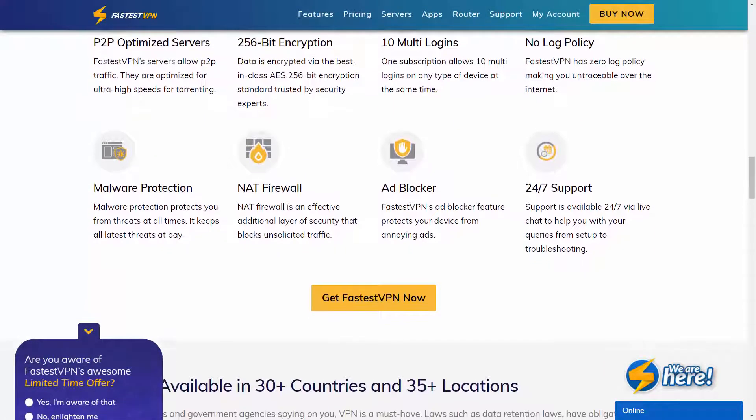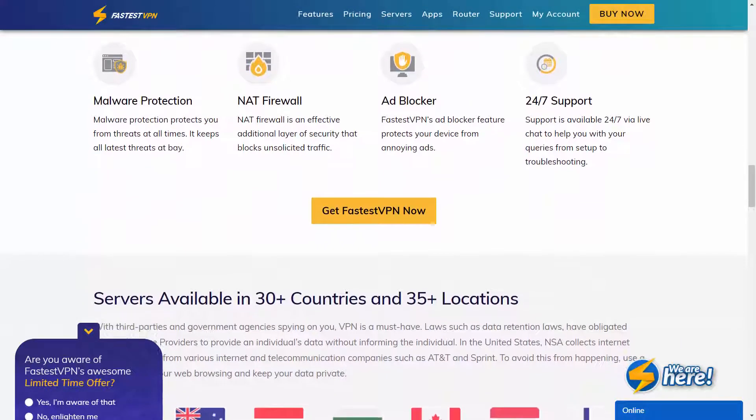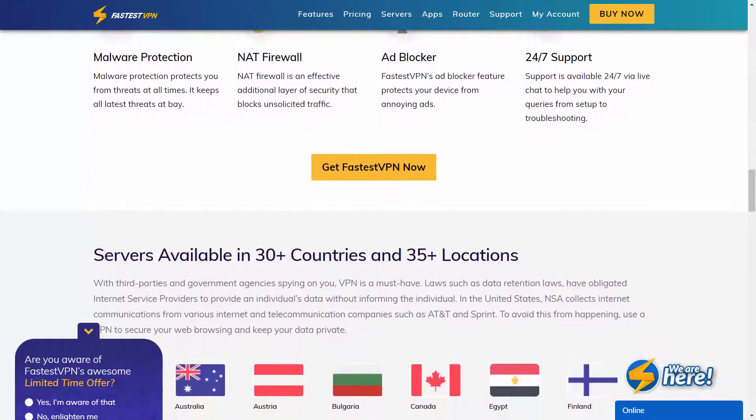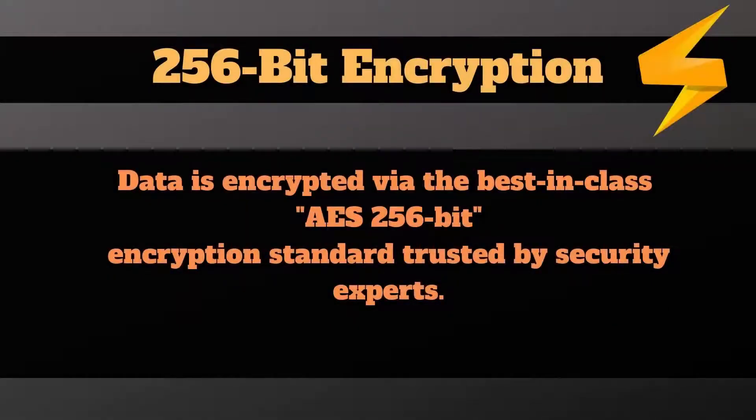I am going to explain the features offered by FastestVPN first, then I'll demonstrate some of the speed tests I made with it during this week. So let's begin with the security and privacy. We have a pretty standard set of parameters here. The encryption for your connection channel is backed with the AES 256-bit algorithm, which is similar to any other VPN these days.